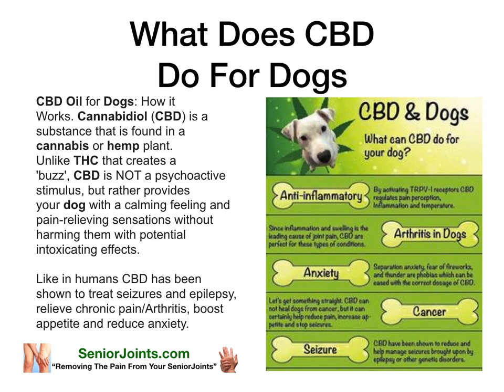Stop the video and see how anti-inflammatory properties, arthritis in dogs, anxiety, cancer, and seizures — a lot of claims have been made about CBD. I personally can't qualify them, but this is the literature that's out there.